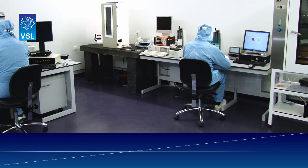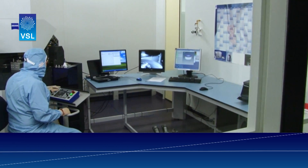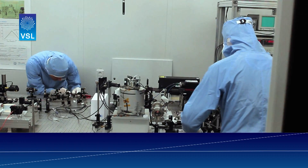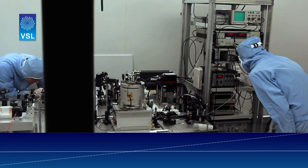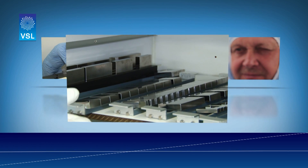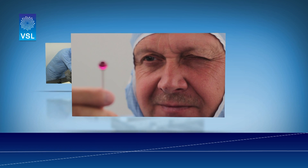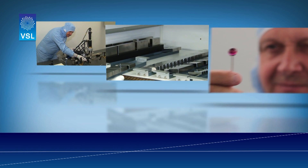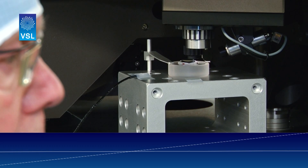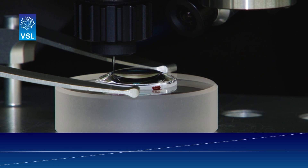VSL has a wide range of highly accurate measurement facilities which are directly traceable to primary standards. These facilities are housed in specialized laboratories under clean room conditions and strict temperature control. Calibration services include gauge blocks, line scales, diameter, and roundness, and many more. Our experts can also use their know-how to provide you with custom measurement solutions, which can be performed in our lab or on-site.